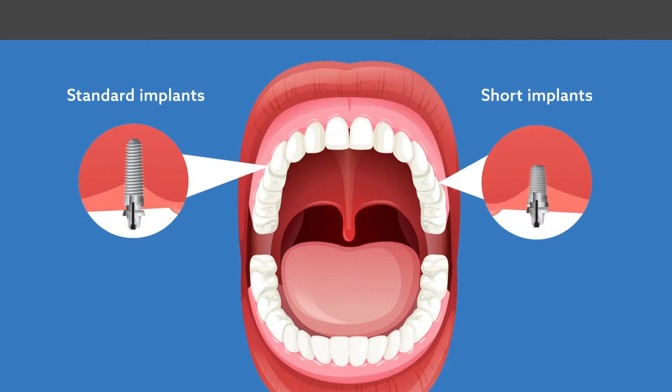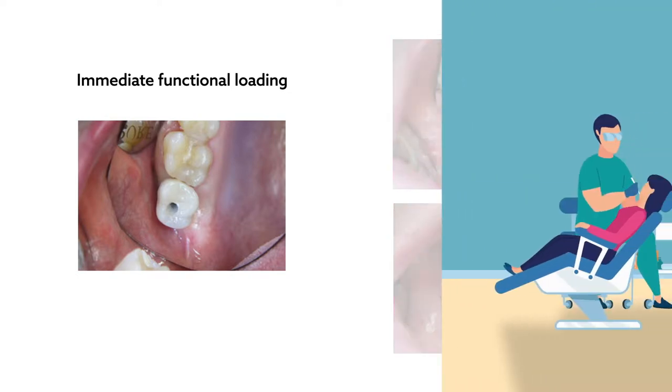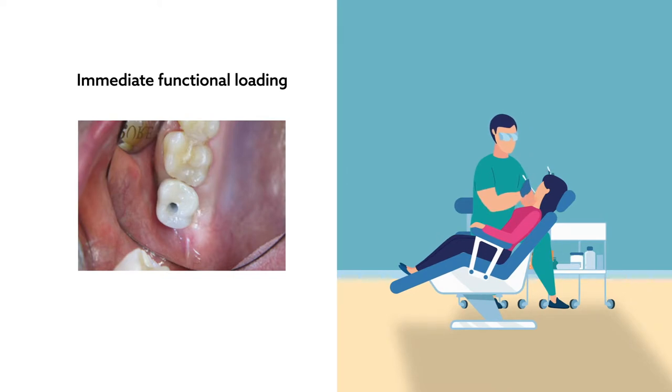Nowadays, immediate functional loading has become a well-accepted treatment modality in daily dental practice. Immediate loading following a procedure can reduce overall treatment duration and the number of surgical interventions required. However, few studies have examined the treatment outcomes of immediately functionally loaded short implants.